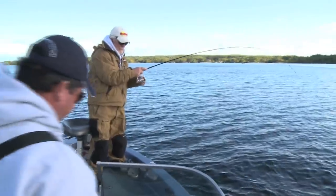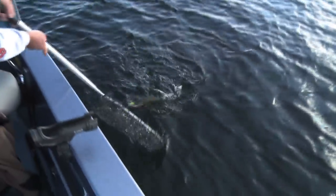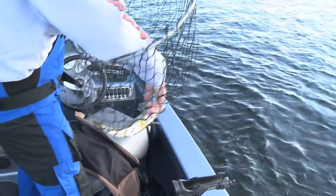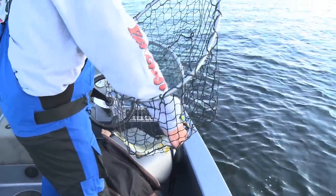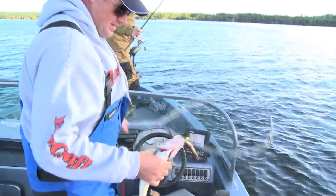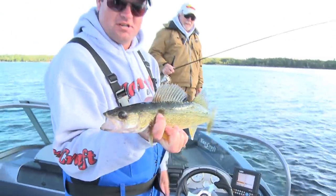Coming with the net — deeper, deeper. There we are. The actual keepable fish. Nice compliment to the jumbo perch.